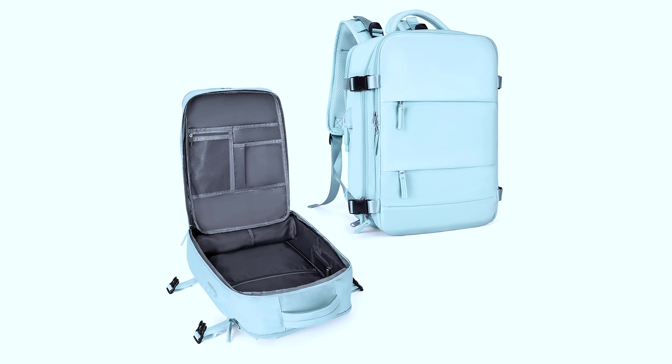Whether you're flying carry-on only or not, it's a really good idea to have a set of luggage tags for each of your bags — your suitcases and your backpacks. Especially if you're a family and maybe all of you have the same suitcase in the same color and model — you want to be able to easily distinguish whose is whose. I really like this set of luggage tags. It comes in a set of eight, all different colors, which makes it really easy to see whose is whose, and they're made of a bendy silicone material that holds up well to wear and tear.